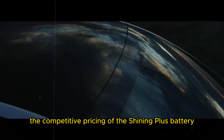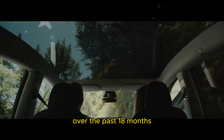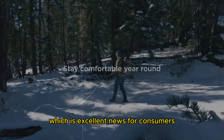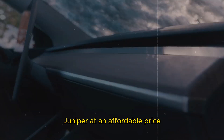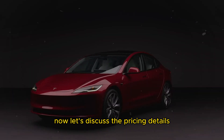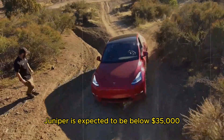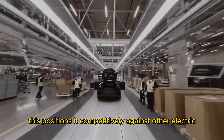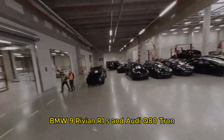Beyond performance, the competitive pricing of the Shining Plus battery is a significant factor. Over the past 18 months, the cost of CATL batteries has dropped by about 40%, which is excellent news for consumers. Lower production costs enable Tesla to offer the Model Y Juniper at an affordable price. Based on Tesla's current pricing strategy, the starting price is expected to be below $35,000. This positions it competitively against other electric SUVs like the Volvo XC40, BMW iX, Rivian R1S, and Audi Q8 e-tron.